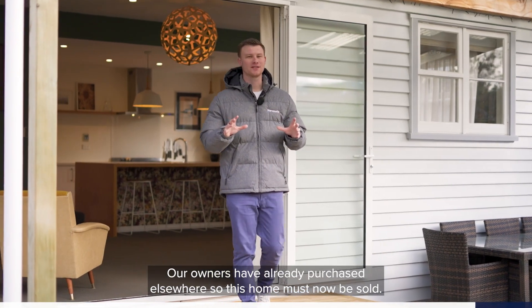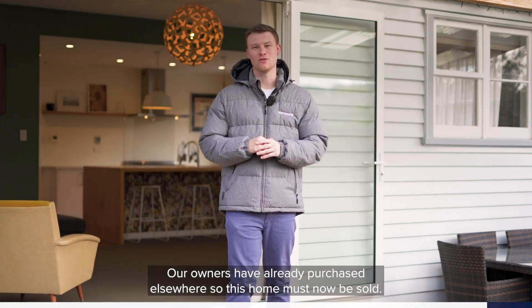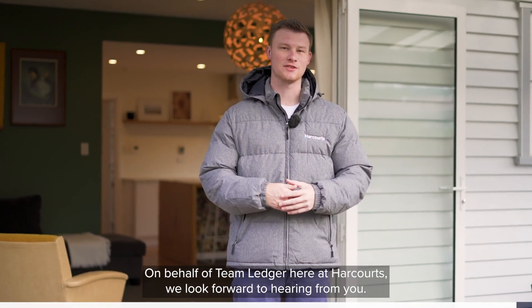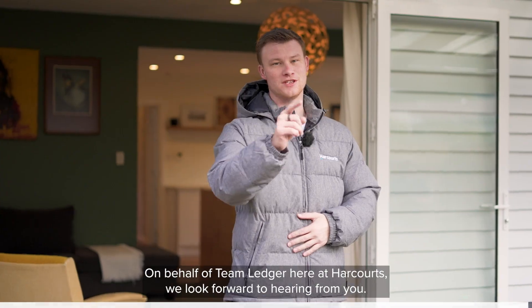Our owners have already purchased elsewhere so this home must now be sold. If you like what you've seen here today, give myself or the team a call to arrange your private viewing. On behalf of Team Ledger here at Harcourts, we look forward to hearing from you.